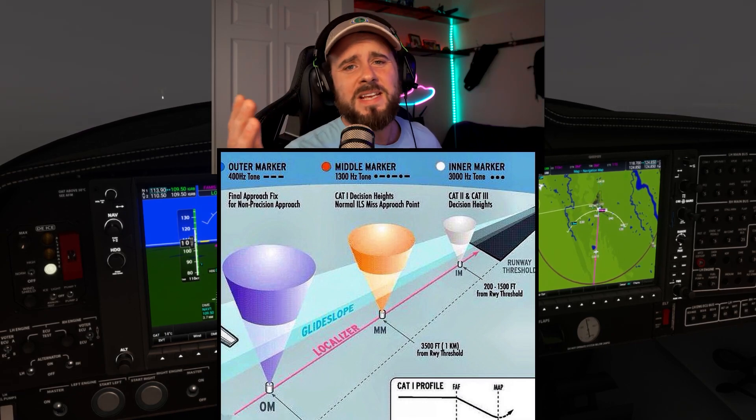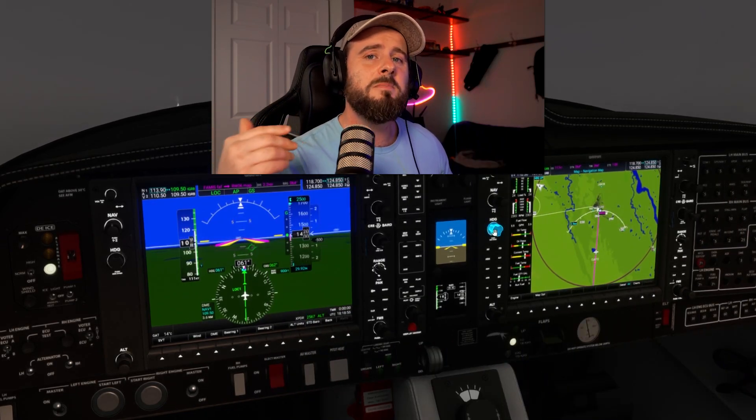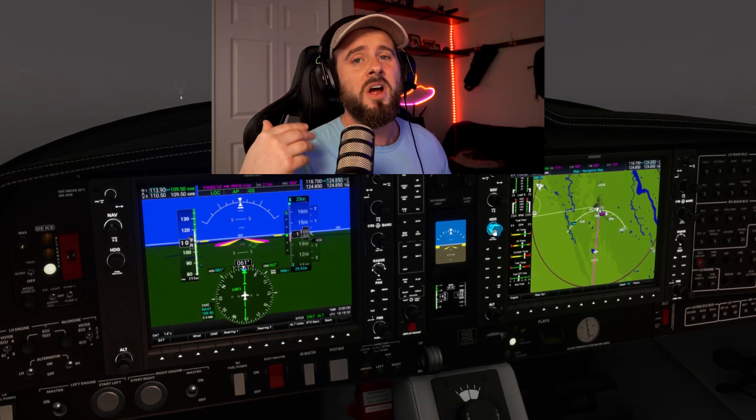With fancier avionics nowadays, a lot of that marker beacon and range measuring equipment can be replaced with things like RNAV or GPS.